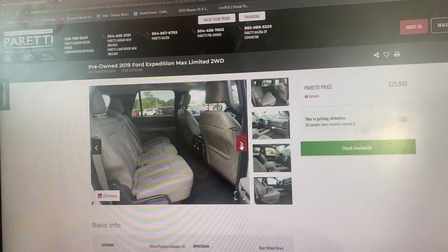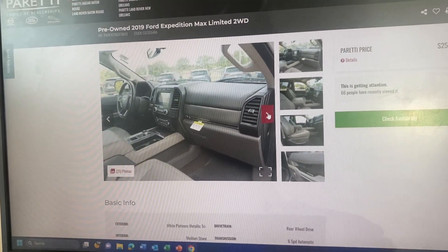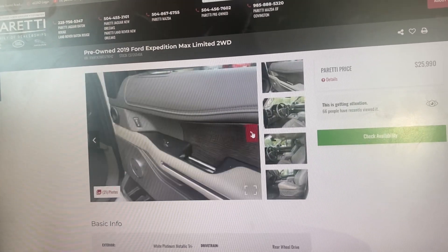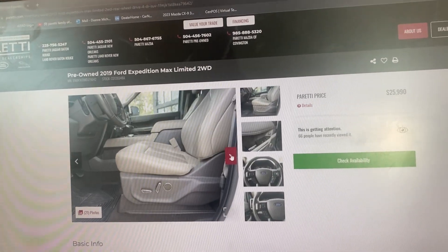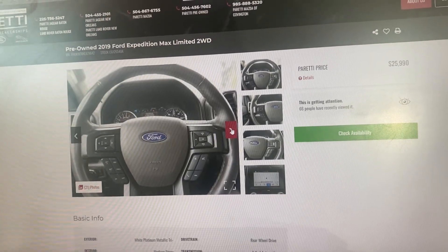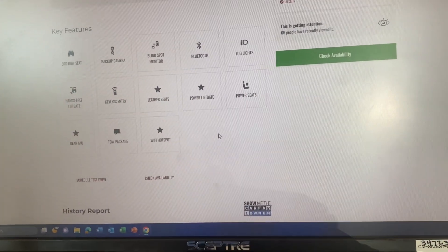It does have high miles on it, but they look like highway miles because the interior of the car is extremely clean. When you go into the Carfax, which I'll show you in a minute, it does not have any accidents and it's very well maintained. So there are a few pictures of that — let me scroll down to the Carfax.